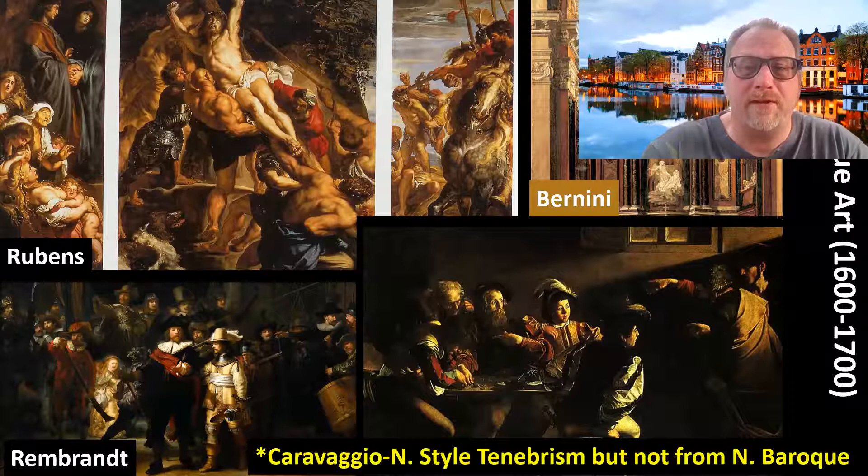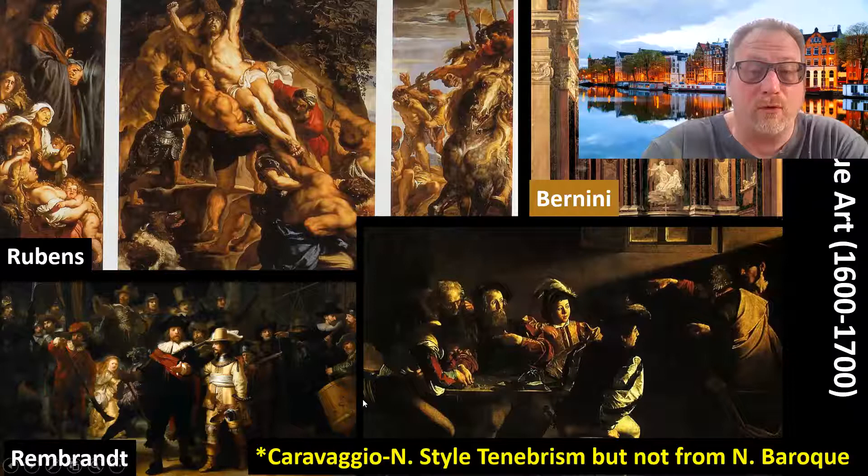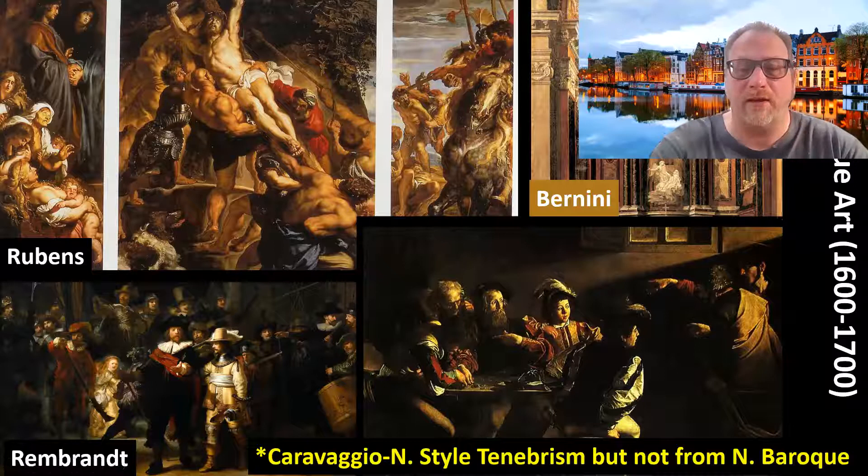The artists we're going to be talking about are from what's called the Dutch Golden Age, also known as Northern Baroque art, and they date from about 1600 to 1700. You'll note we have our Italian Baroque, which we saw last time with Bernini and Caravaggio. We're going to have a fair amount of Northern-style Tenebrism. But remember, Caravaggio is from the Northern part of Italy, so he's really not from the Northern Baroque, even though pieces of his style are going to carry over.